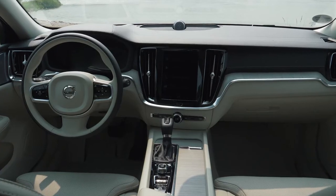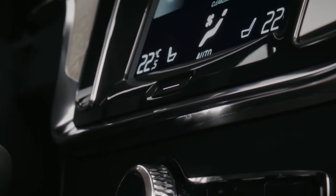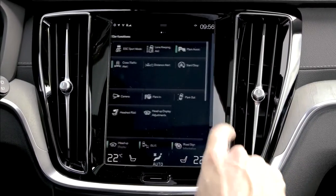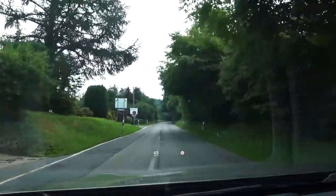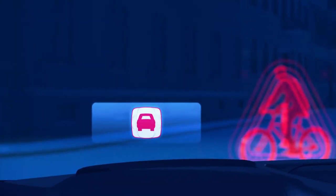The new V60 now also has the typical upright touchscreen as the central operating element. The 9-inch screen controls navigation, phone, radio and almost all vehicle settings. The optional head-up display not only supplies the most important driving information — it also warns the driver in dangerous situations.